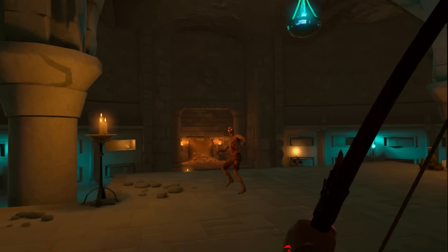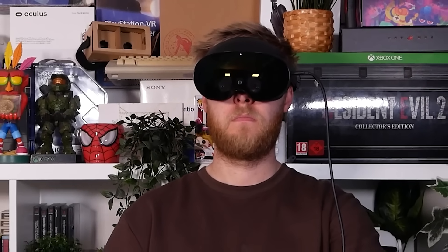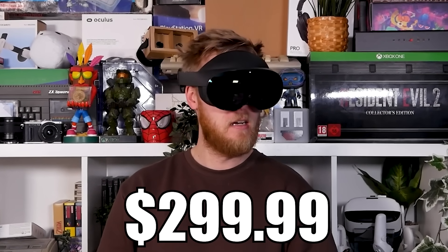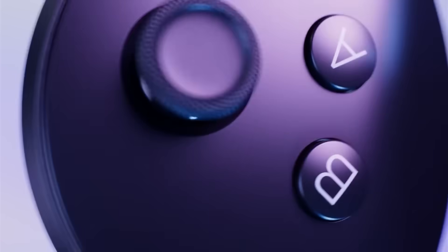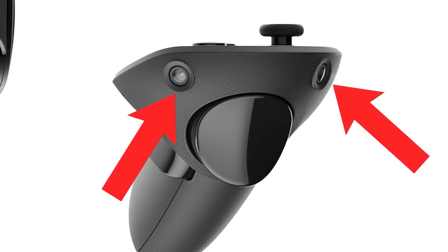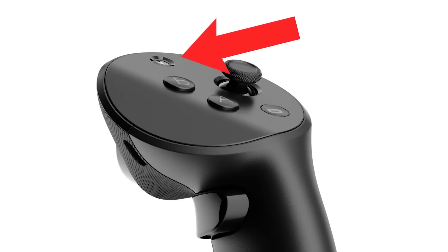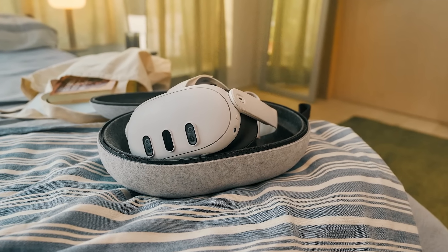The Meta Quest Touch Pro controllers, which enable 360-degree tracking, are available and supported on Quest 3. If you play shooters competitively, consider upgrading since it helps with pulling out weapons from behind you or close to the headset where you'd normally lose tracking. If you don't play that way, you should be okay without them — but they are better if you have the budget.